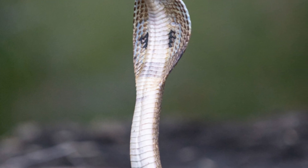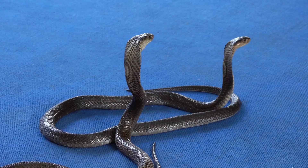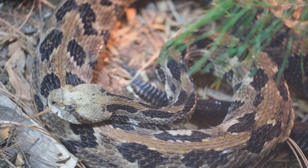Cobras, however, present a more elongated oval head, less distinct from the neck. This streamlined profile allows them to move swiftly through their environment, whether stalking prey or evading danger.